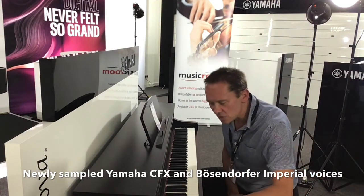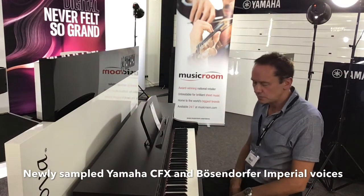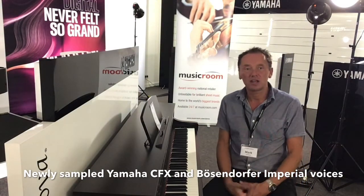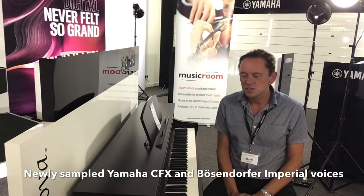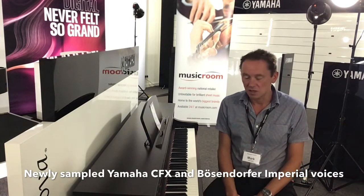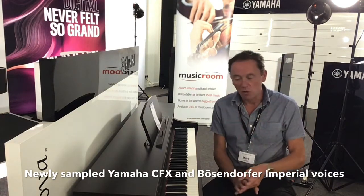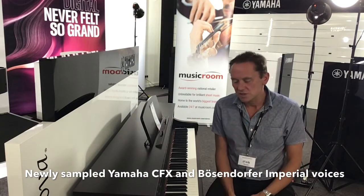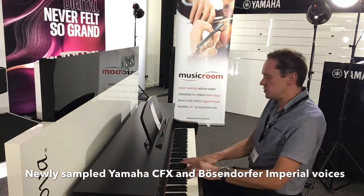Let's select another voice. This is the Boesendorfer sample — another iconic piano, sampled from a Boesendorfer Imperium, which sells for approximately £160,000. The CFX Grand and the Boesendorfer are brand new samples for the CLP700 series. It has a slightly more mellow sound.